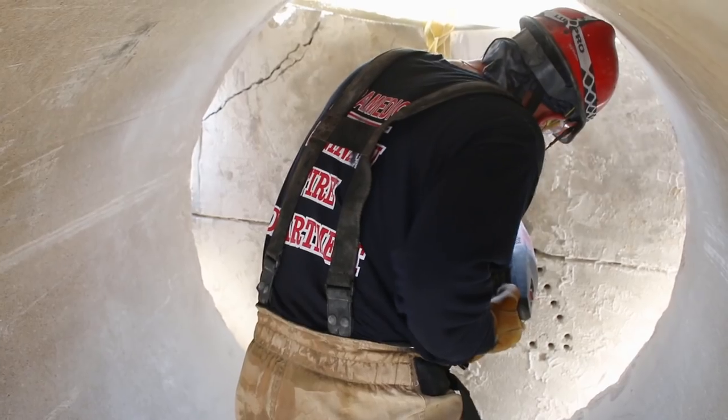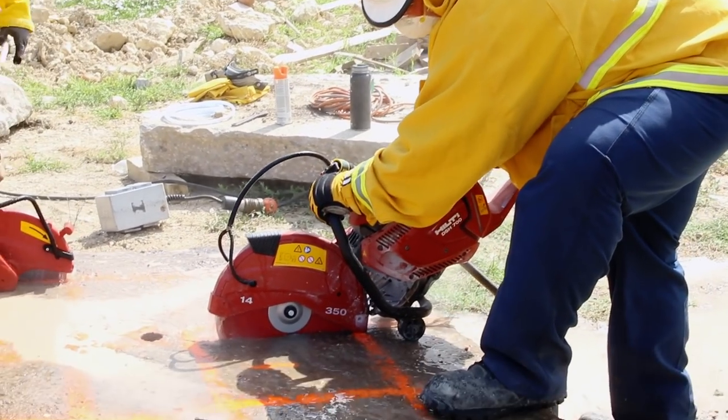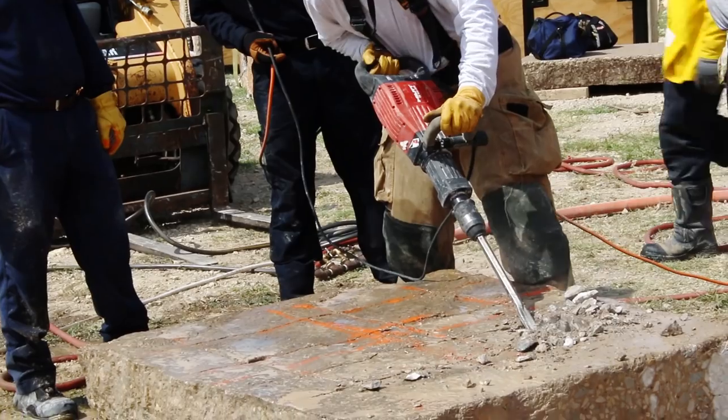Then we come in with smaller chippers and chip those areas out. If we don't have a victim on the other side, or they're further away, or we can get the victim moved out of the way, we'll bring in bigger breakers. The bigger the tool, the harder it hits, the faster we can get through that concrete.